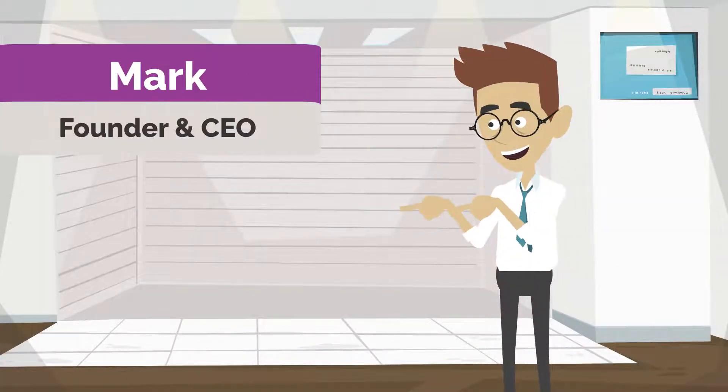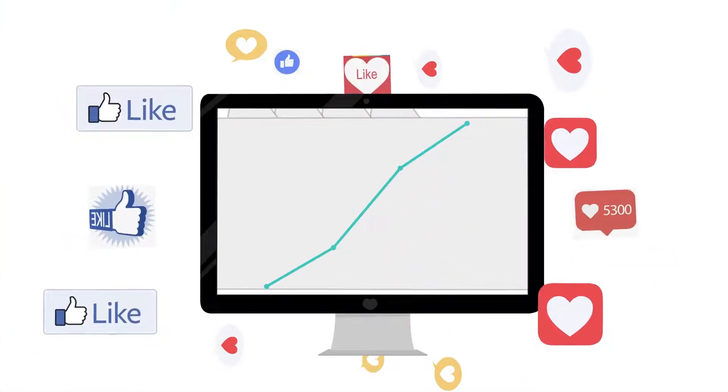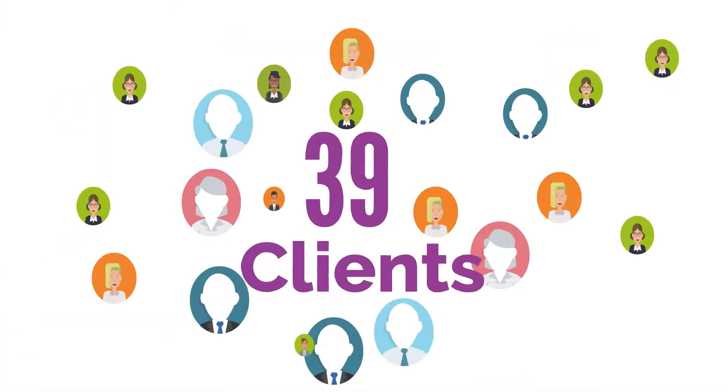Meet Mark. He is the founder and CEO of a startup company for software development. His software application is getting popular in the market, and his client base is increasing exponentially.